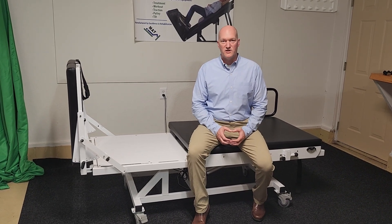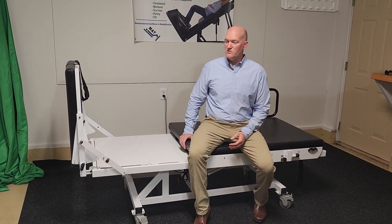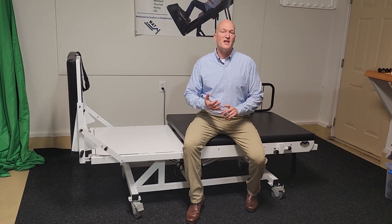We've been having to really work on productivity. So this table can increase function, increase outcomes, and decrease the workload for the physical therapist.